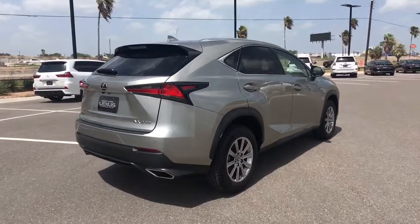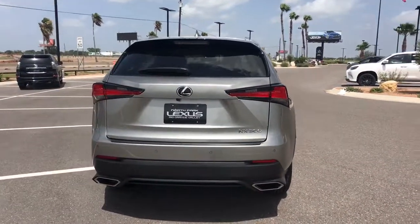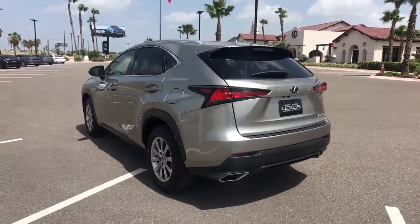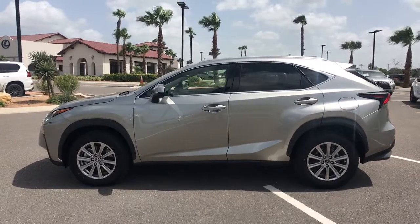These are just some of the great options this vehicle comes with: keyless entry, backup camera, remote engine start, power passenger seat, keyless start, satellite radio, heated mirrors, adaptive cruise control, lane keeping assist, fog lamps.